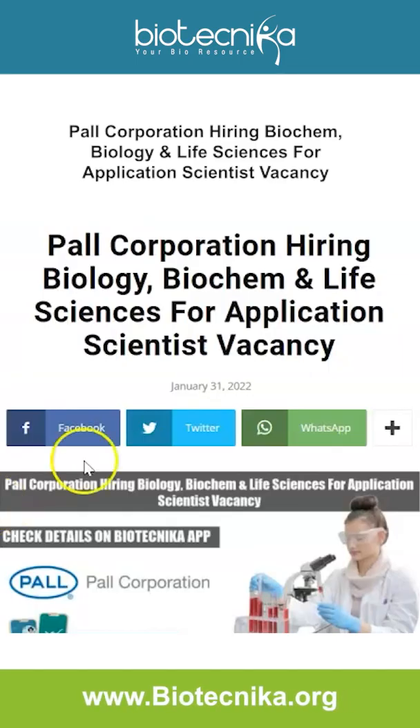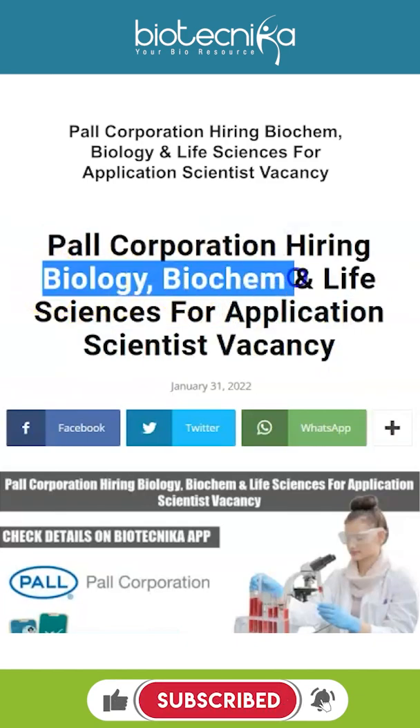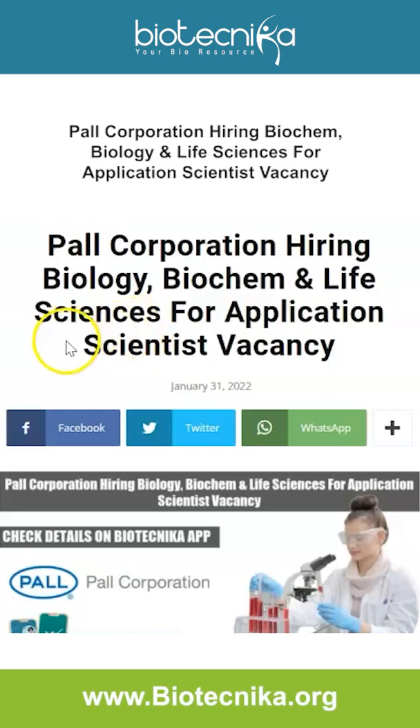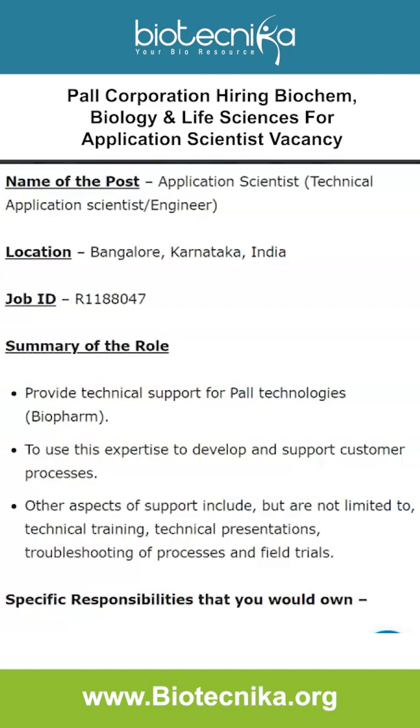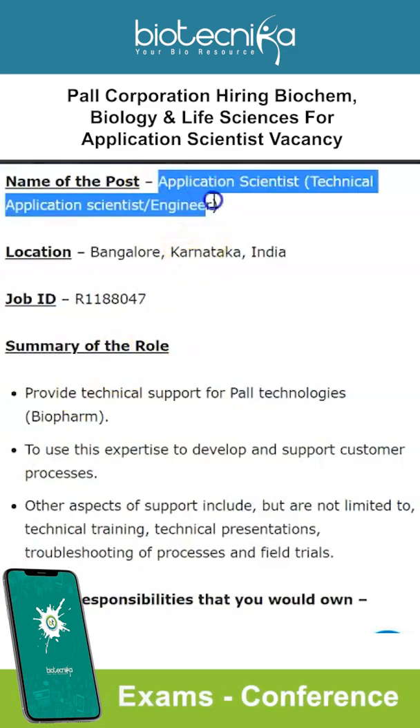Hello everyone, we are back with an interesting job opportunity for the vacancy of Application Scientist at Pall Corporation, especially if you have a biology, biochemistry, or life sciences background. Pall Corporation is a global supplier of filtration, separation, and purification products, with industry expertise in biotechnology, food and beverage, laboratory chemicals, polymers, oil and gas, and even aerospace.